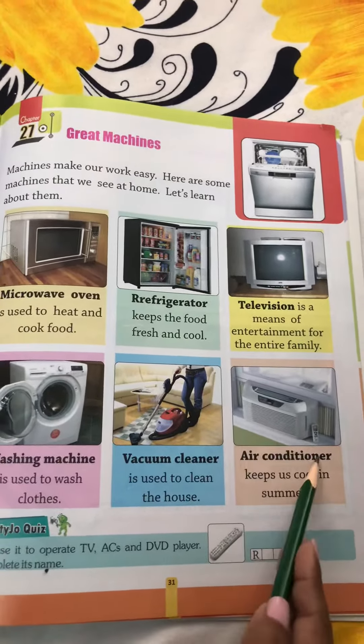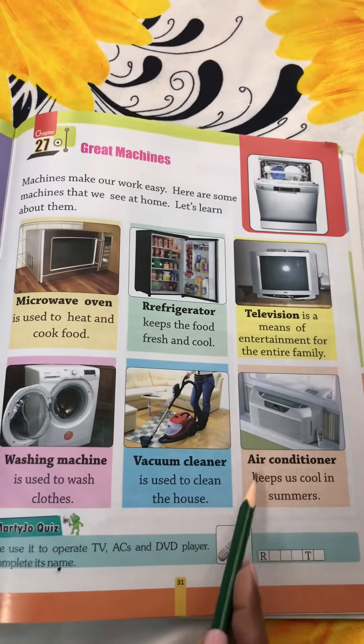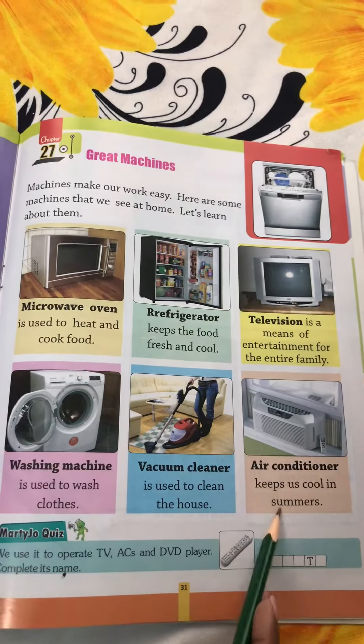Next is air conditioner. Air conditioner keeps us cool in summers. Like a fan, air conditioner also keeps us cool in summer.